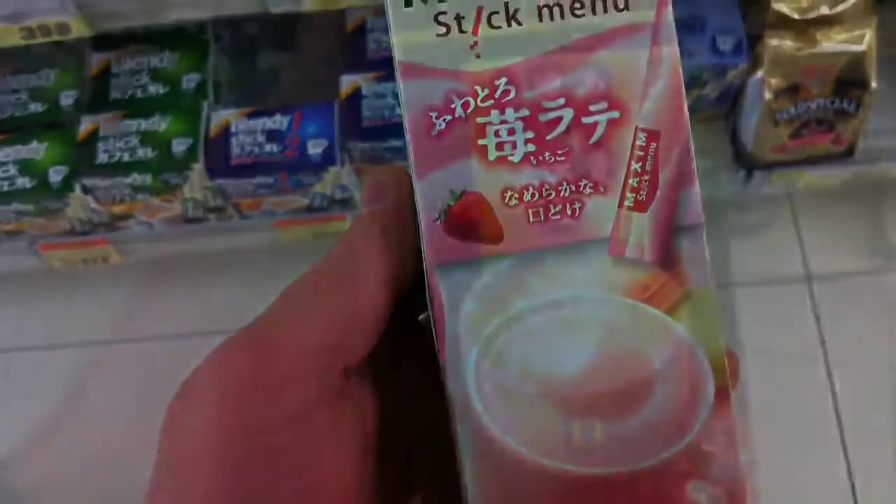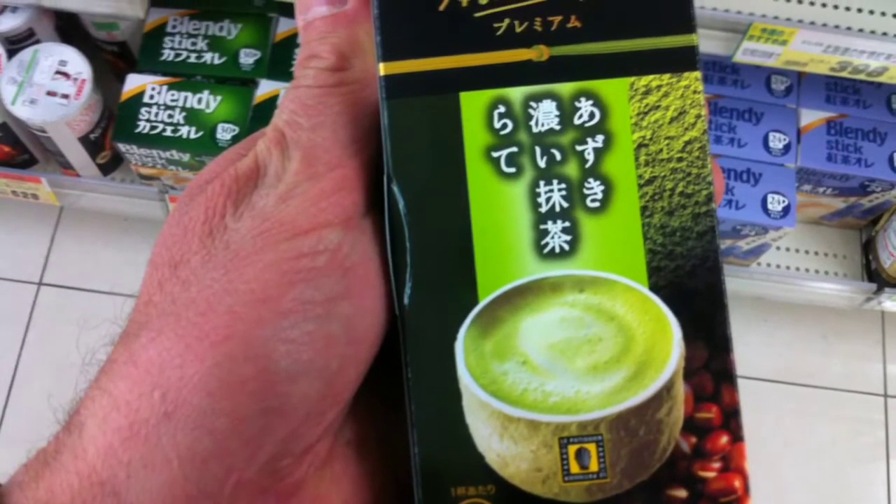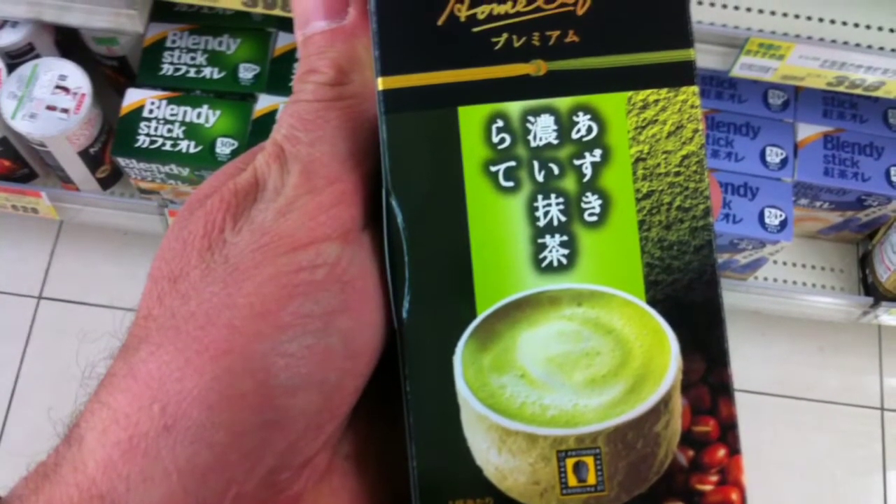How about something with strawberries as well? Or just have a coffee that is flavored and has the appearance of green tea. Wow, isn't that amazing?